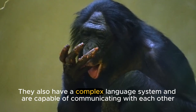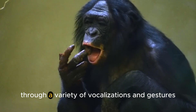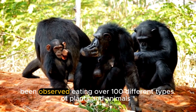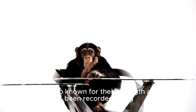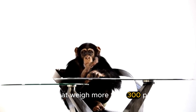They also have a complex language system and are capable of communicating with each other through a variety of vocalizations and gestures. Chimpanzees are omnivores and have been observed eating over 100 different types of plants and animals. They are also known for their strength and have been recorded lifting objects that weigh more than 300 pounds.